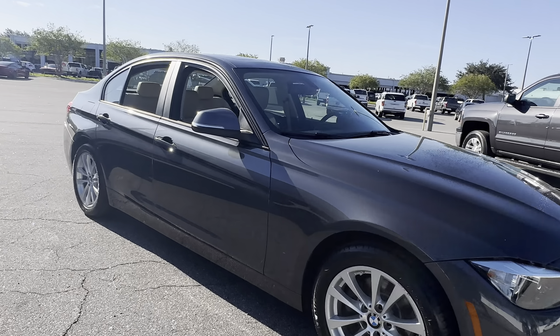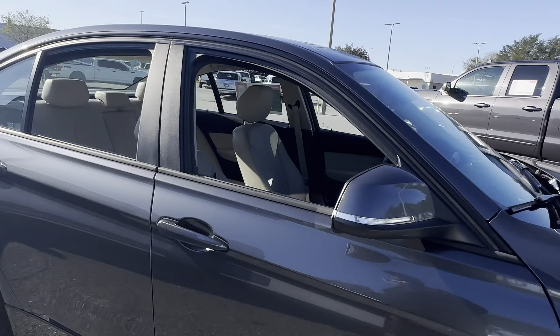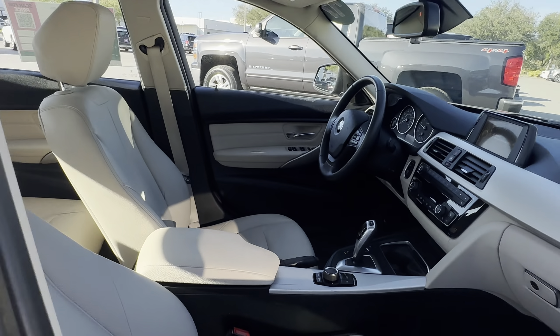This is a 2017 BMW 320i, gray over beige leather interior.